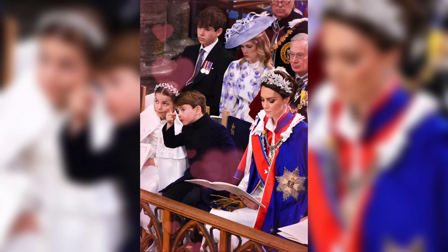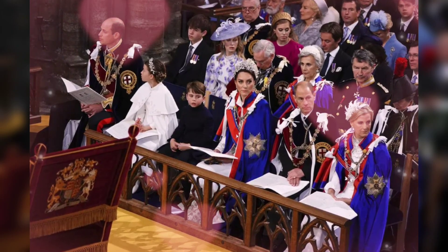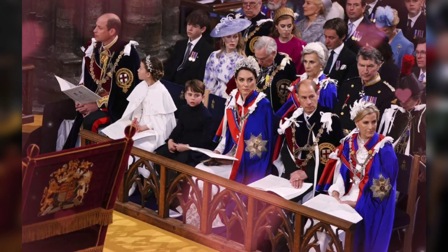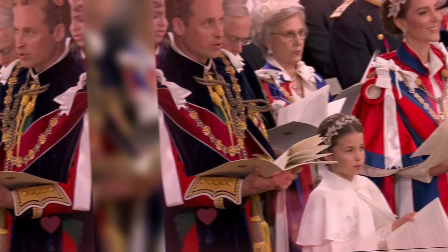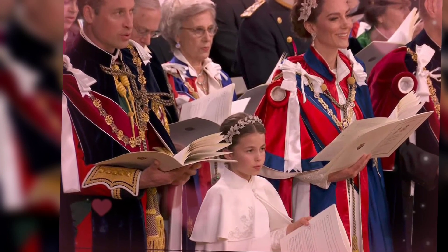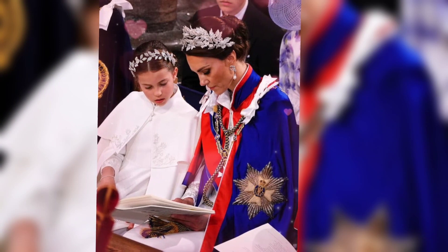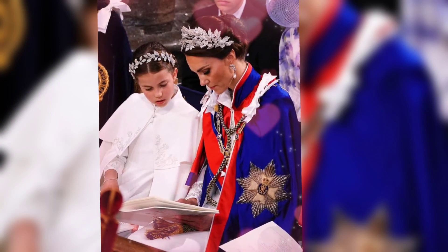The gown featured silver bullion and threadwork embroidery with rose, thistle, daffodil, and shamrock motifs to signify the four nations of the UK. Princess Charlotte matched her mother in an Alexander McQueen dress with a similar design. As the wife of Prince William, heir to the throne, Princess Catherine kept the focus on Queen Camilla on Coronation Day by not wearing a traditional tiara.